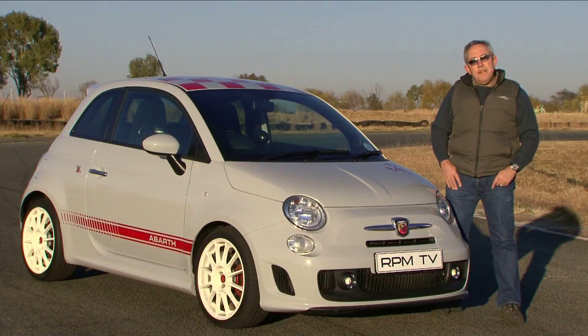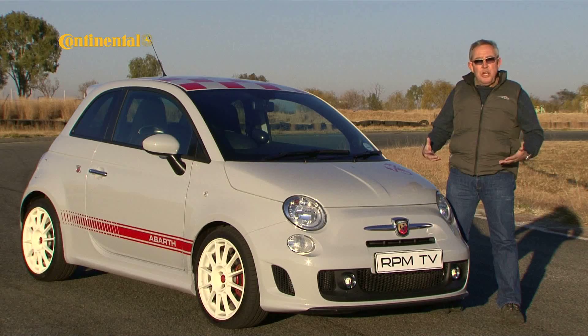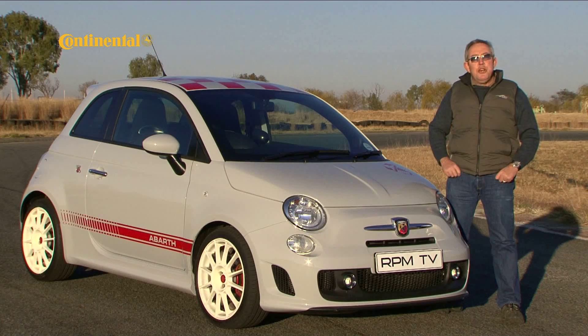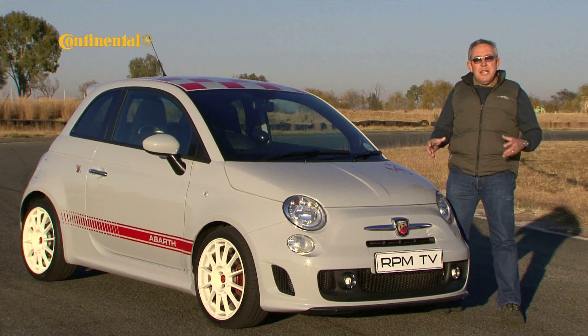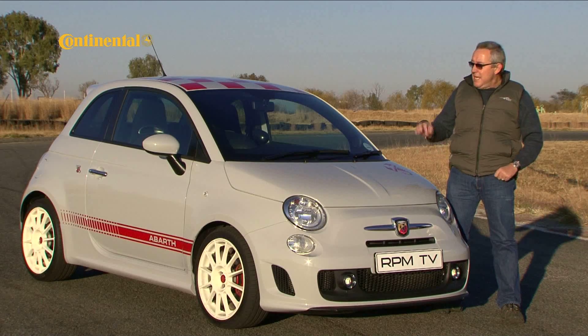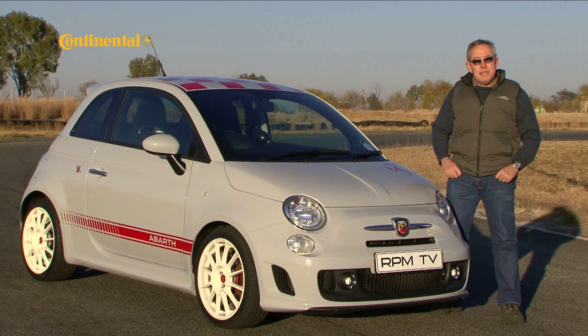It's not difficult to tell the Fiat 500 Abarth apart from your normal bread and butter Fiat 500. It has a racy body kit, a lower stance because of the sporty suspension, and this extended nose to make space for the 1400cc turbo engine. But to tell an Abarth and an Abarth SS apart is much, much more difficult. In fact, it's really only the badging that tells you the difference from the outside.